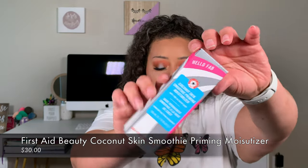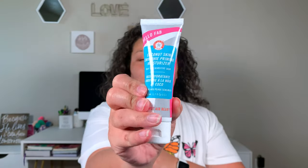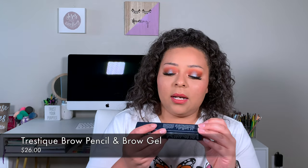The next thing I actually really like is the First Aid Beauty Hello FAB Coconut Skin Smoothie Priming Moisturizer. It's formulated with coconut water and superfood ingredients — it instantly brightens, hydrates, and smooths while helping blur the appearance of pores, giving you long-lasting makeup when used as a prep step. I agree with all of that; it really does help with pores and hydration and has a little glow. This retails for $30.